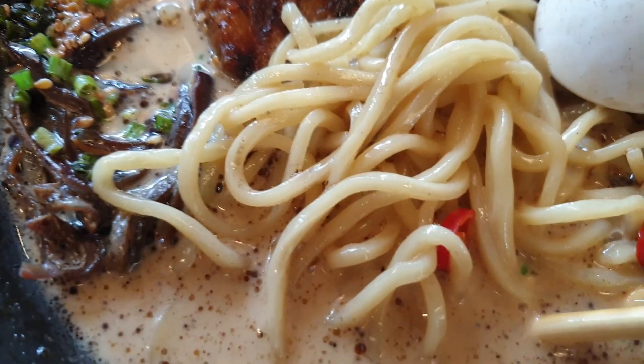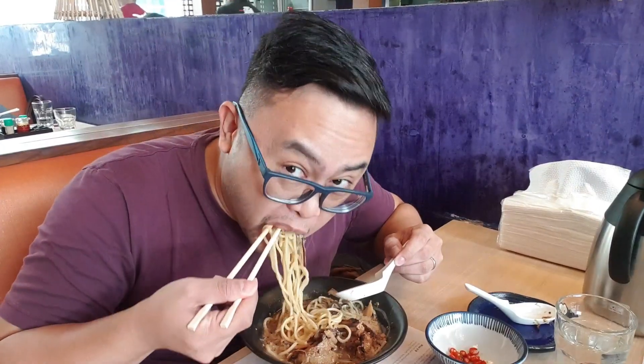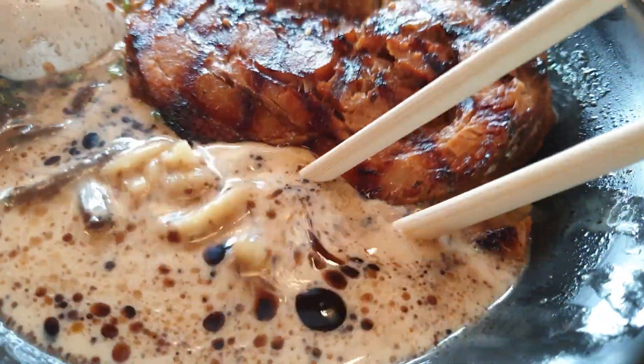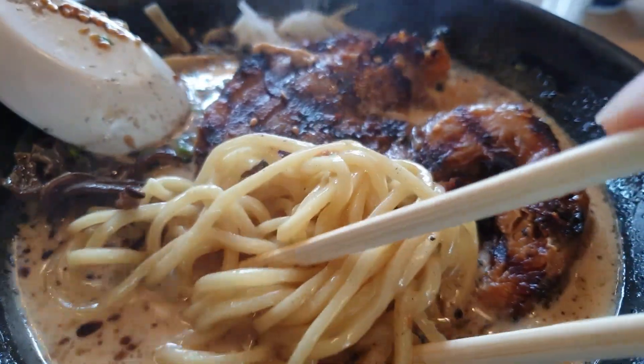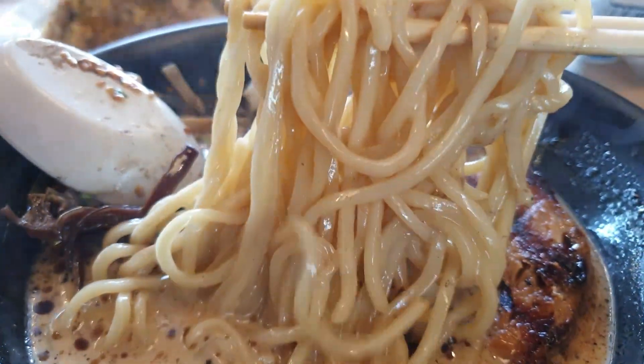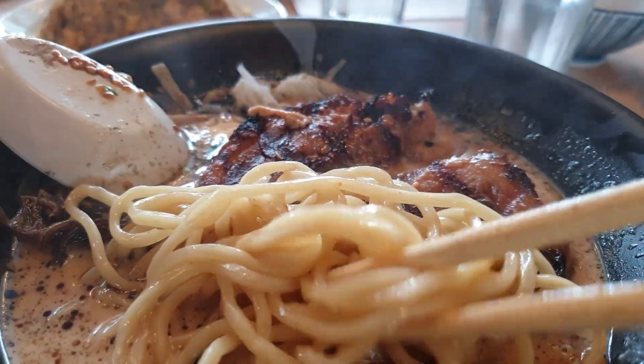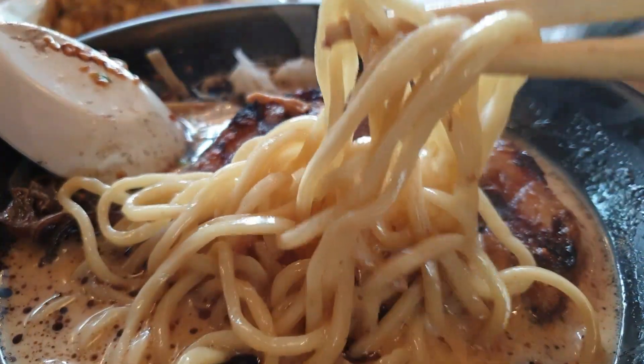Watch me gobble up some noodles right there because it's just so good. The noodles are thick enough to be lavish with the rich broth — they have a good bite, a good chew. One of the things I love about their noodles is that they don't get soft even after a couple of minutes in the broth. Just take a look at those beautiful noodles and see how they shine — it is so good how they absorb the richness of the broth.